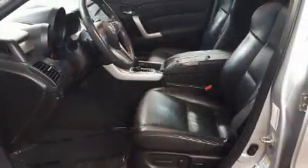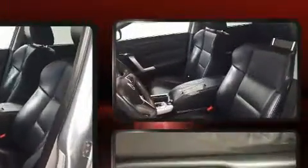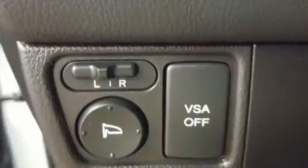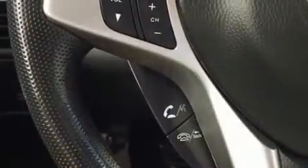Acura ensures the safety and security of its passengers with equipment such as front and side impact airbags, brake assist, anti-whiplash front head restraints, and four-wheel disc brakes with ABS. For added security, Dynamic Stability Control supplements the drivetrain.